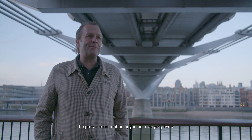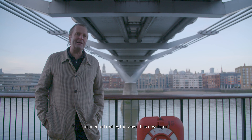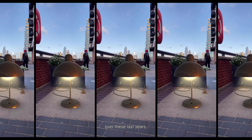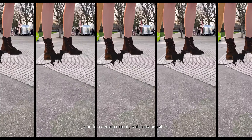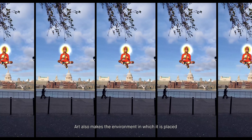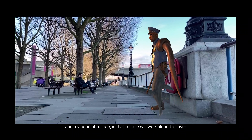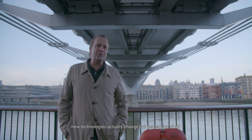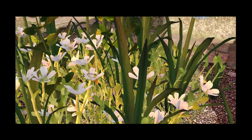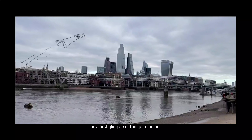In the lockdown, the presence of technology in our everyday lives has accelerated. I would say that AR is a positive answer to this situation. Augmented reality, the way it has developed over these last years, at least gives us an idea of what maybe will be possible — and to a certain extent is already possible. Art also makes the environment in which it is placed visible in new ways. My hope is that people will walk along the river and see these artworks, but also experience the city in new ways. My belief is that new technologies actually change our perception of art and what art can be. In a way, Unreal City is the first glimpse of things to come.